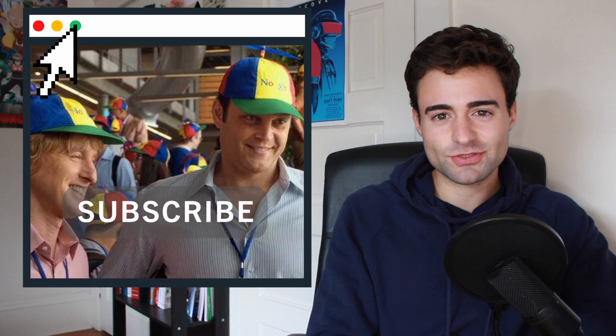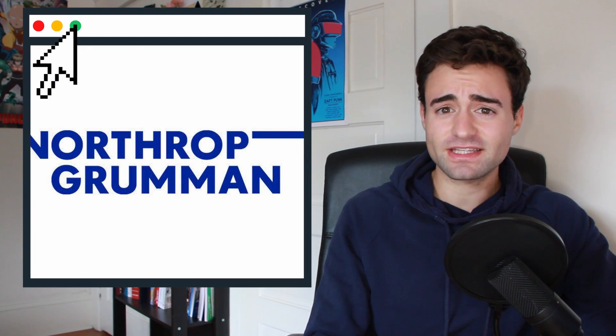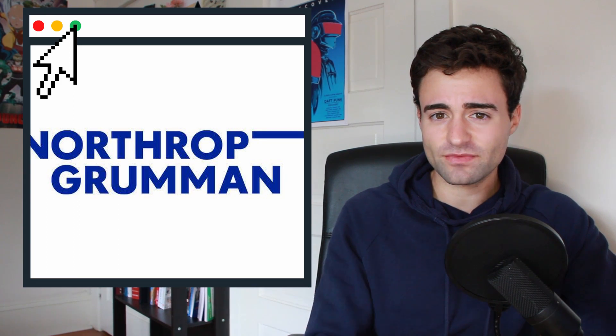You can find all the timestamps in the description below. For those not familiar, Northrop Grumman is a defense company and I was in their aerospace systems department, which deals with aircraft.